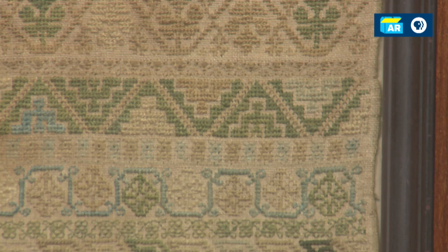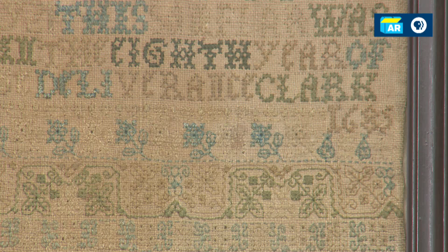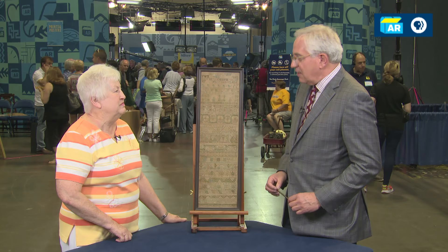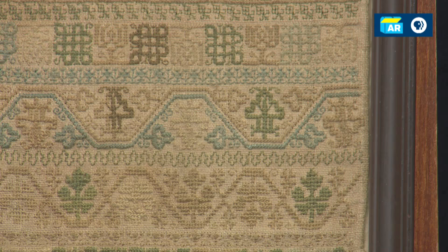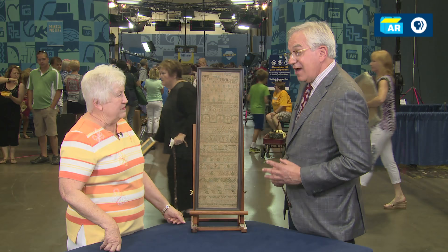In the scheme of things with samplers, we generally think the heyday of samplers in America is from the 1820s, 30s, and 40s. You've done all the genealogical work. The fact that it made its way from Rhode Island to Harrison, Indiana, and survived is amazing. When this came down the Ohio River in the 1830s, this piece was already 145 years old. It's so rare — I've never seen one in my 23 years of business. I've never seen a 17th century American sampler.